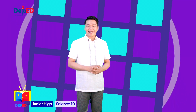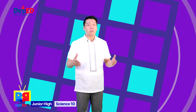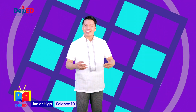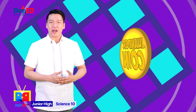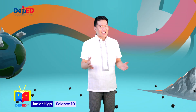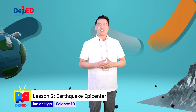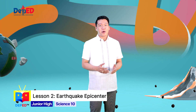Very well done, Wonder Warriors! I am happy that you were able to challenge yourself to do the pop quiz. Let us add the gold coins you have collected. As Wonder Warriors, it is important that you are aware of natural hazards such as earthquakes, to prepare yourselves and demonstrate the ways to ensure preparedness when disasters happen. Remember, the key to effective disaster prevention is planning.